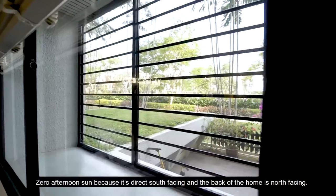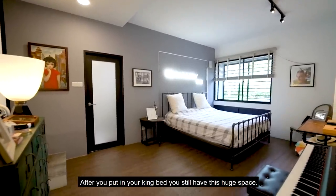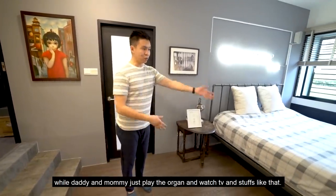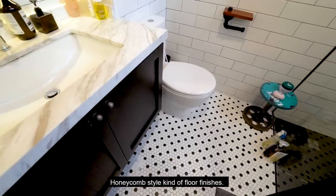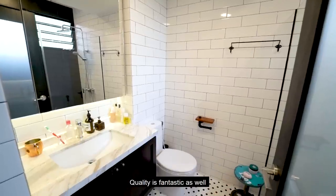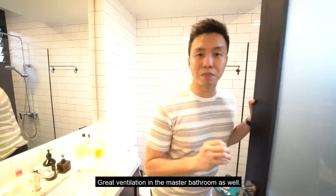There's zero afternoon sun because it's direct south-facing, and the back of the home is north-facing. After putting in your king bed, you still have a huge space left. Your kids can put in a play mat and play Lego while mummy and daddy watch TV. The ensuite bathroom features honeycomb style floor finishes, beautiful white wall tiles with black trim, a frosted glass door, quality finishes, and your own rain shower with great ventilation.